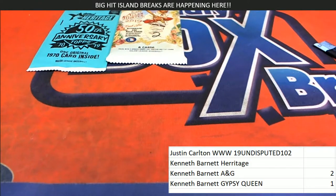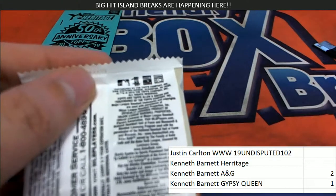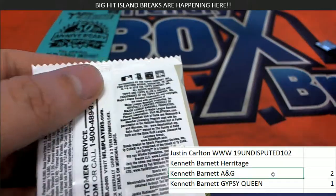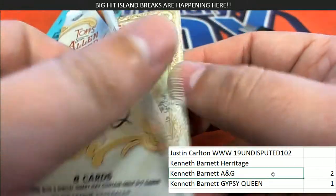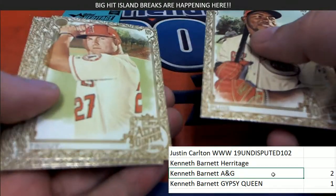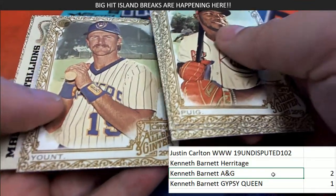Nice Gypsy Queen pack, Kenneth. Here it is, Allen Ginter — short print pack. Oh, we got a nice Trout. It's a short print pack.